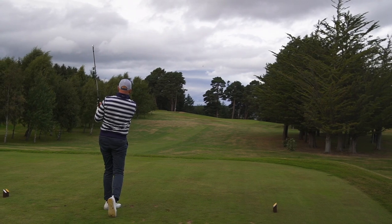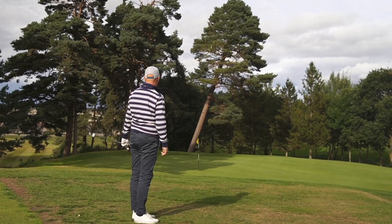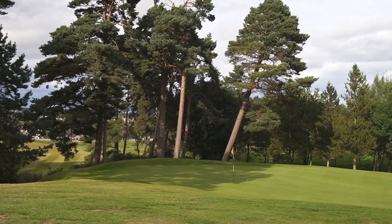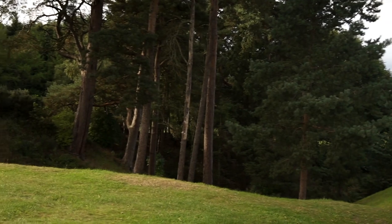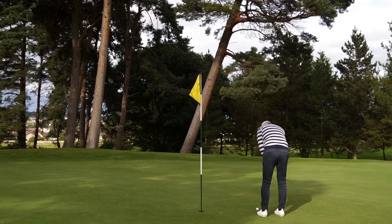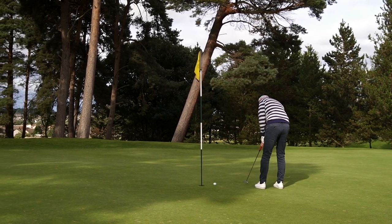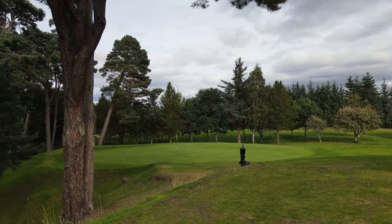Oh, pulled it left, pulled it left! Oh my word, thank god for my short game right now — that's another save. Oh, what a tough par three. If you go long left the ball's lost. I can't believe I just made three after that tee shot on a 215-yard par three — we'll take that.